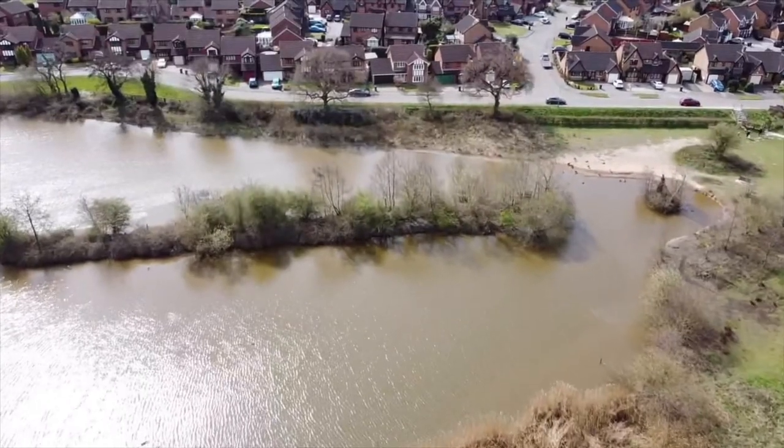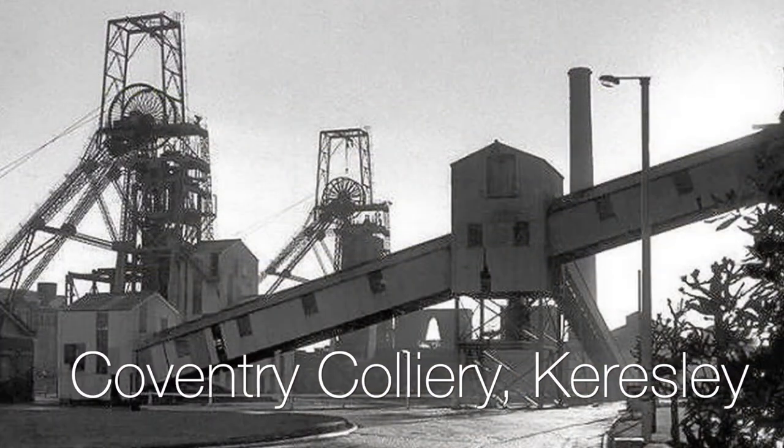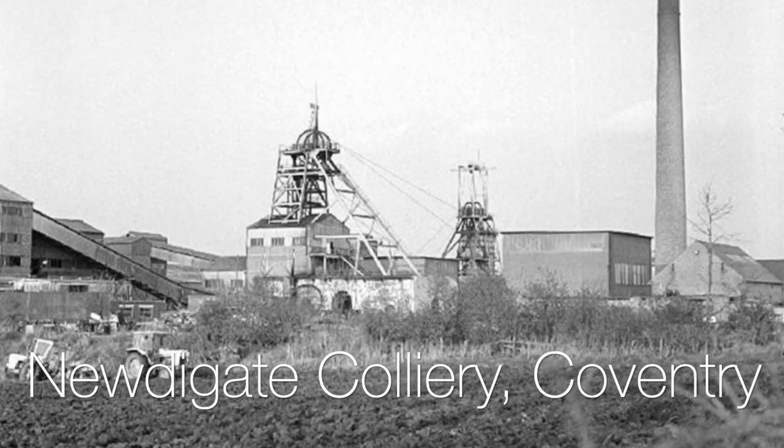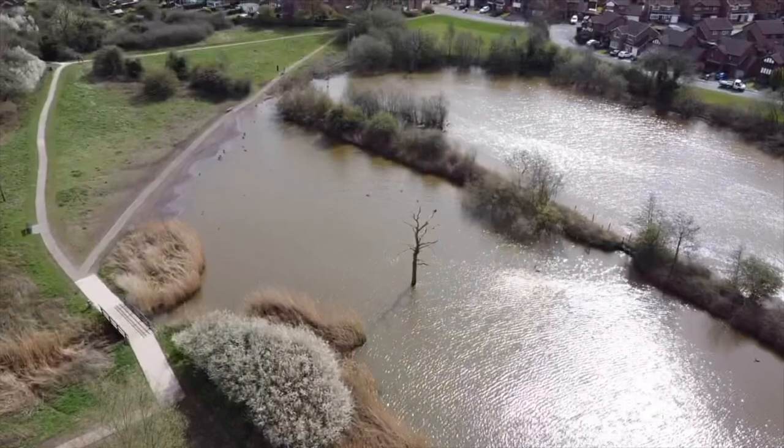Now what was the name of the pit? It was Kersley pit for a start, then Coventry Colliery, and then I transferred to Newdigate. I went straight on the coal face at Newdigate and stayed there until I left.